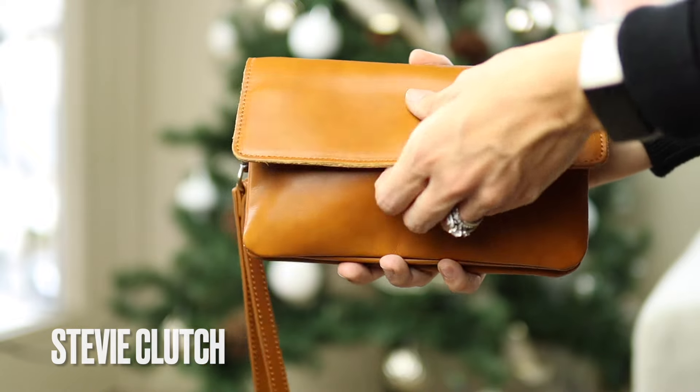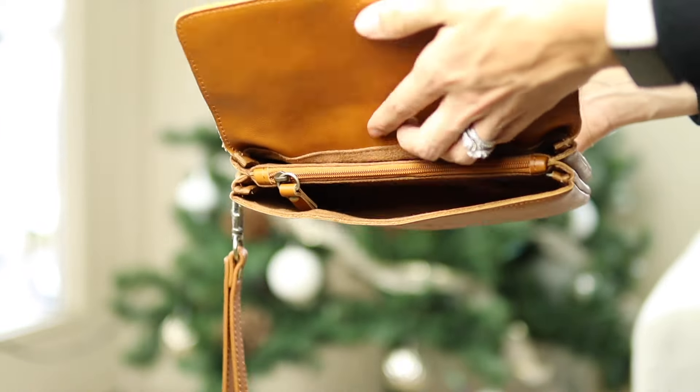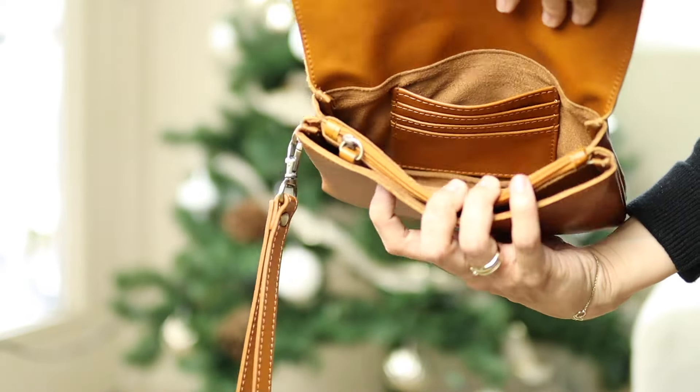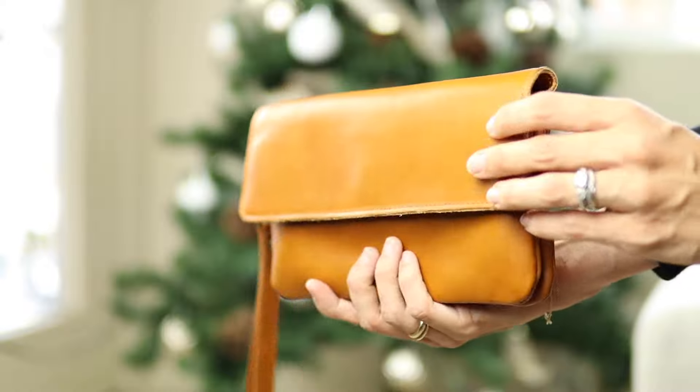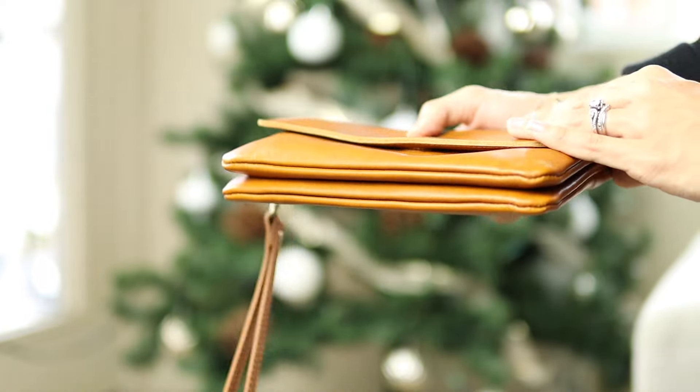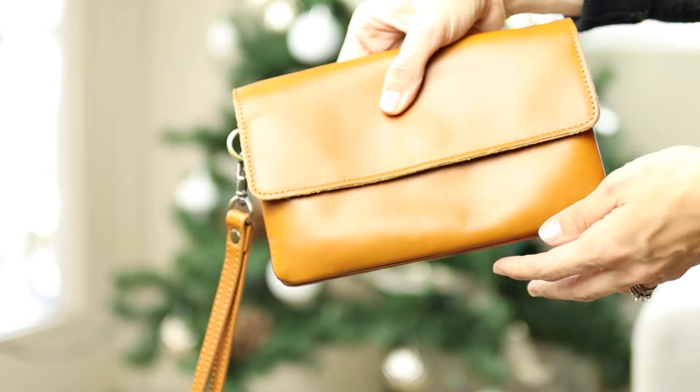I also wanted to share the Stevie clutch. This one is really nice and minimal. It has a little wallet in the center where you can put all your cards, and you can also fit your keys and phone in here, plus it has a wristlet. So if you need to carry a little bit more than just your wallet but don't want to carry your purse, this is a really good option — it keeps your hands free.